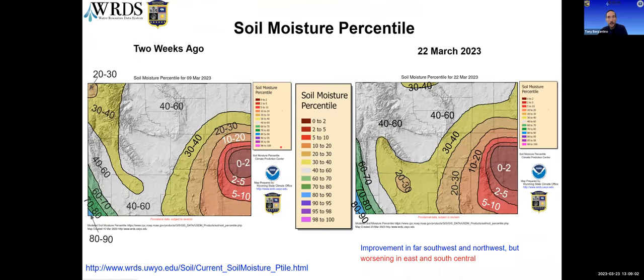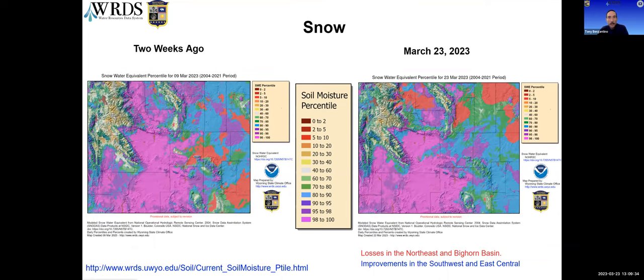Soil moisture shows some improvements in the far west, but worsening conditions in the far northeast, south-central regions east, and an area in northern Park County that spills over into Bighorn and parts of Sheridan County where moisture levels in the soil are starting to go down to only the 30th or 40th percentile, going in the wrong direction. For snow, it's a mixed bag — we've lost ground in the northeast and Bighorn Basin, but had some improvements in snow cover in the southwest and central areas.